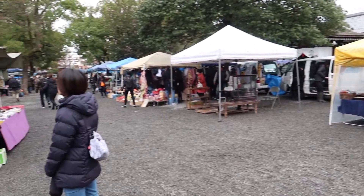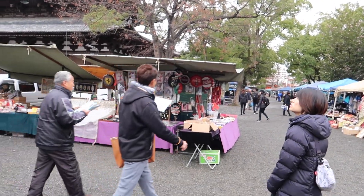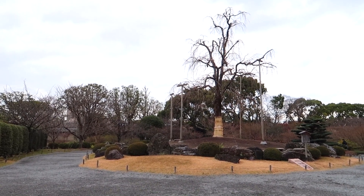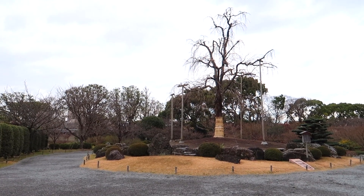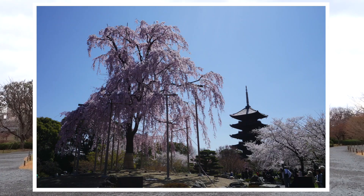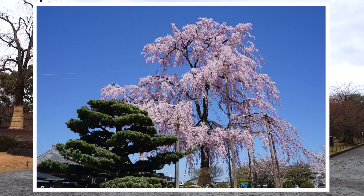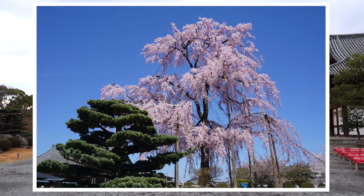This flea market just goes on forever - wow! We were way over there when we started. And even though it's grey and there are no leaves on it right now, that tree being held up over there is the one that has the cherry blossoms. So if you come during cherry blossom season, come here - it looks amazing. I actually have a picture of it from a previous visit, so I'll show you guys that now.